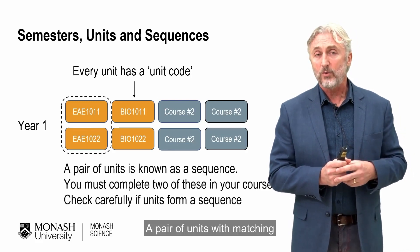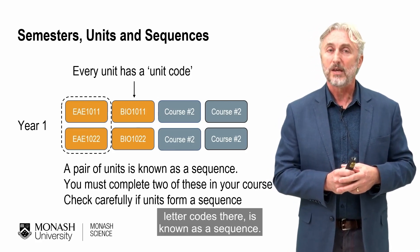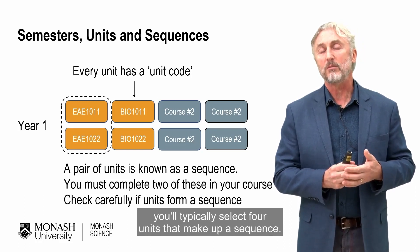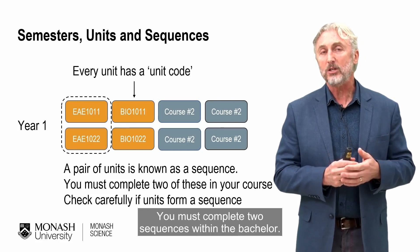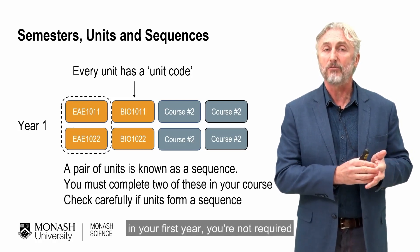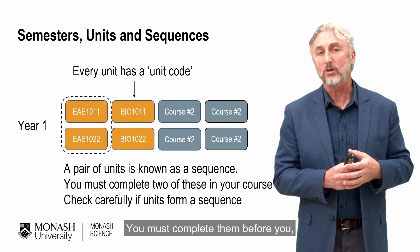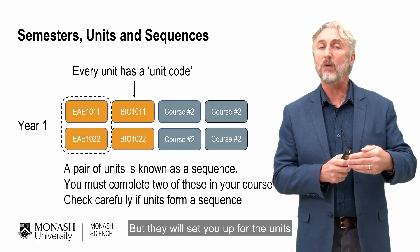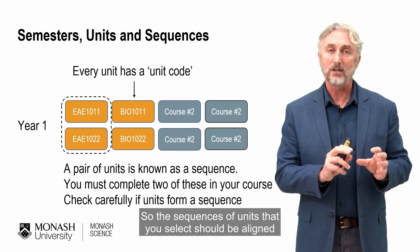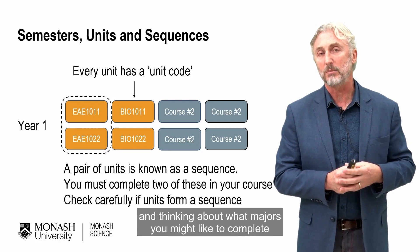A pair of units with matching letter codes is known as a sequence. In the first year of your Bachelor of Science you would typically select four units that make up a sequence, and you must complete two sequences within the Bachelor. Although you might often select these in your first year, you're not required to do so — you must complete them before you finish your degree, but they will set you up for level two units and beyond. The sequences you select should be aligned to your areas of interest and the majors you might like to complete.